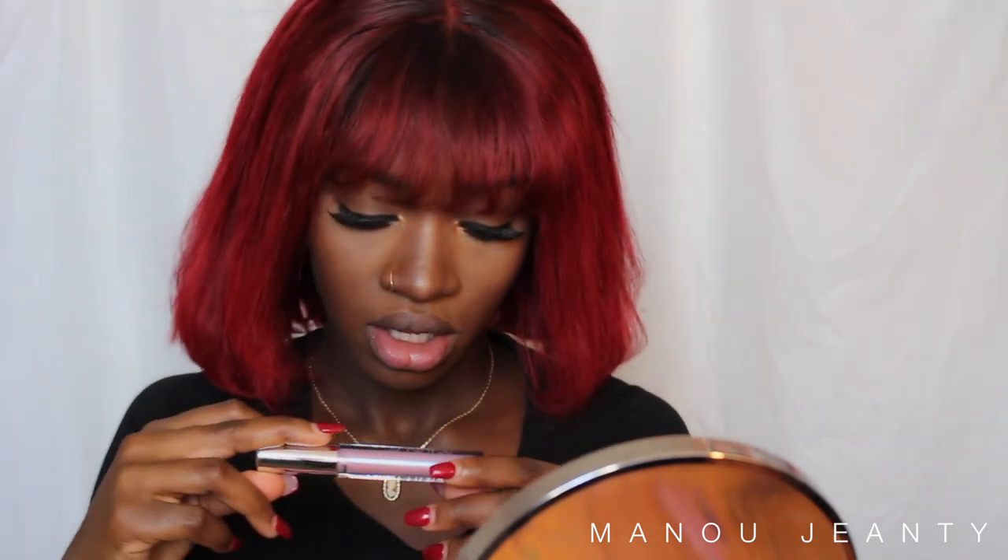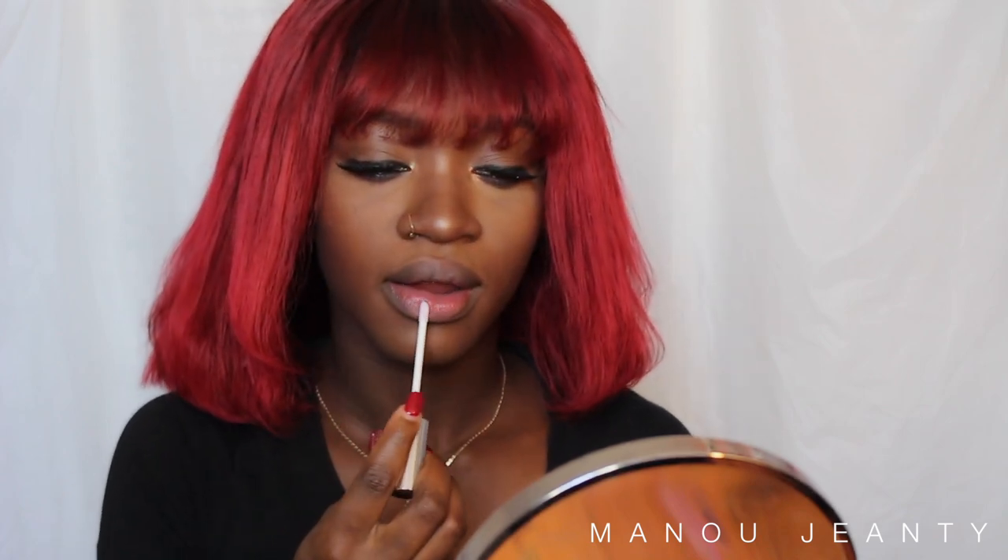Next up — the next one is called Iridescent lip gloss. Excuse my accent, but I write scent — Iridescent. It looks like a little pink mixed with purple.